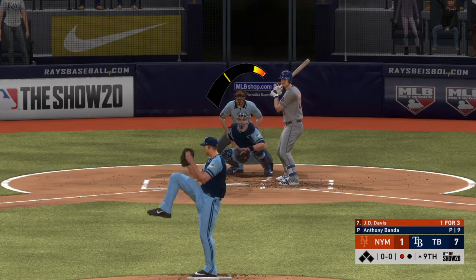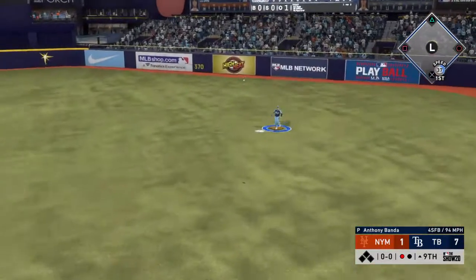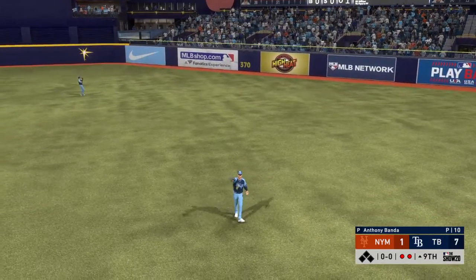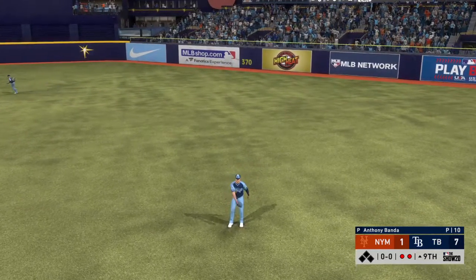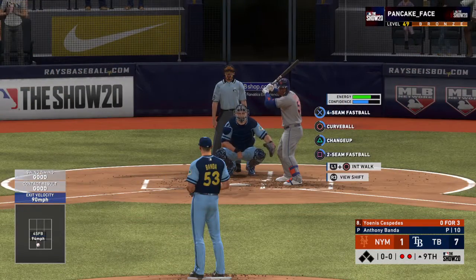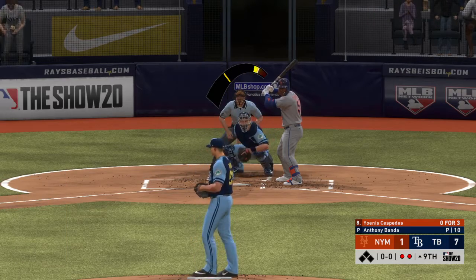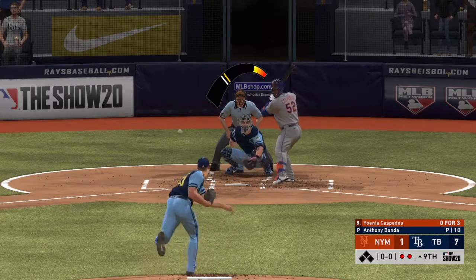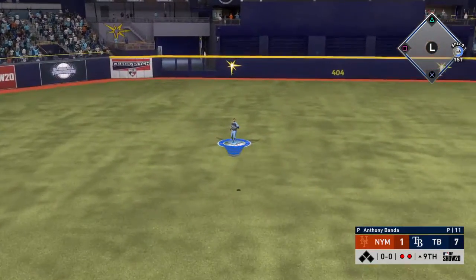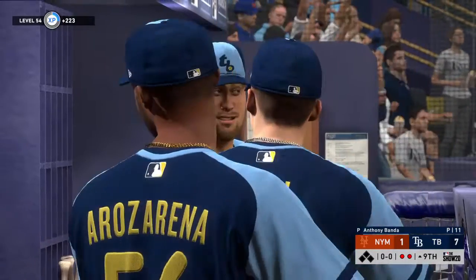Now to the plate, J.D. Davis — he swings and sends a bullet to right field, but barely has to move out there in right as he hauls this one in for the second out. Mets down to their final out now, and up next, the big RBI-minded bat of Yoenis Cespedes. This ball swung on and hit to center field — and this should do it. Kiermaier is there to make the catch, and with that the ball game is over.